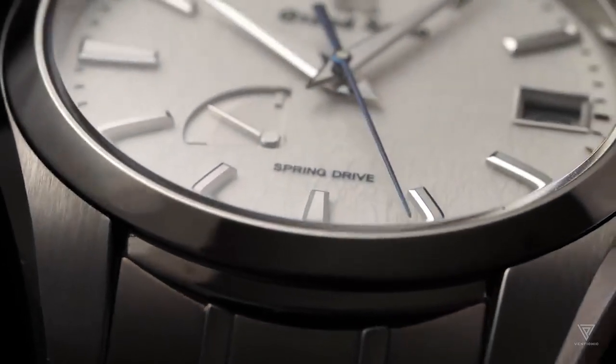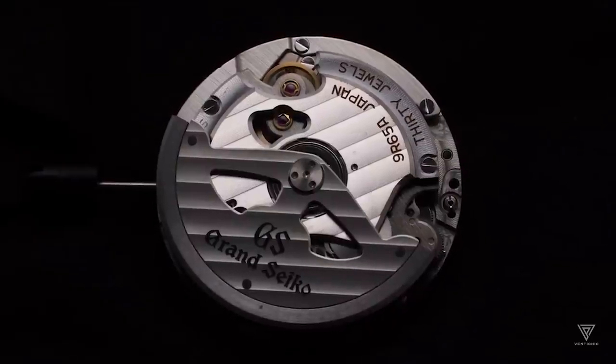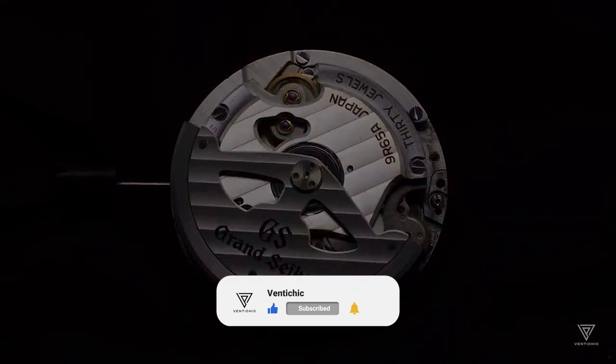However, they depend on an external power source, usually a battery. Imagine a timekeeping marvel that combines the accuracy of a quartz movement with the enduring power of a mechanical watch, free from friction constraints. Enter the Spring Drive.